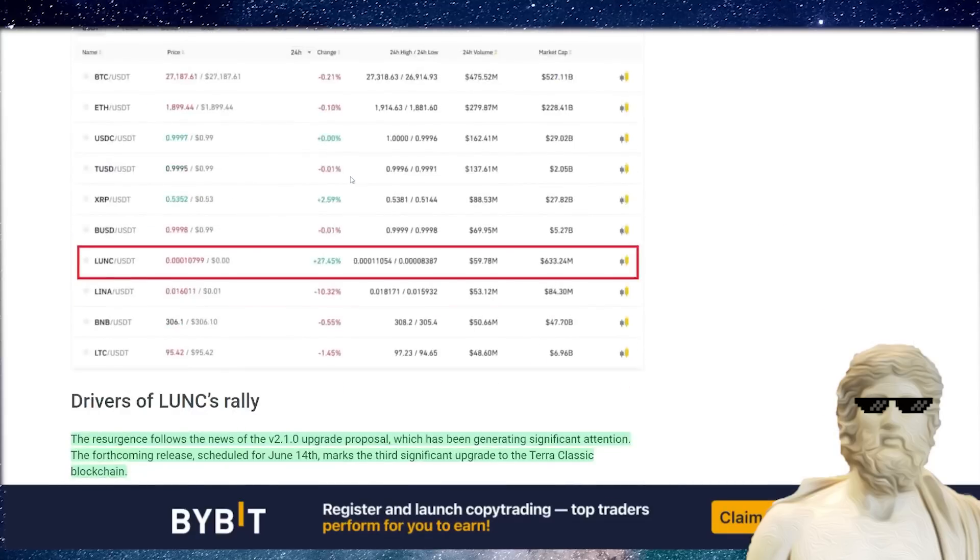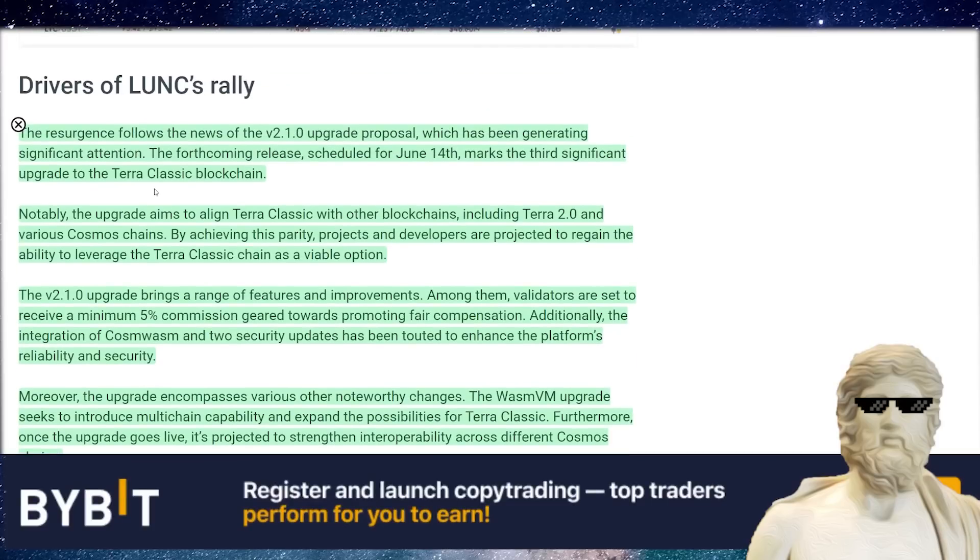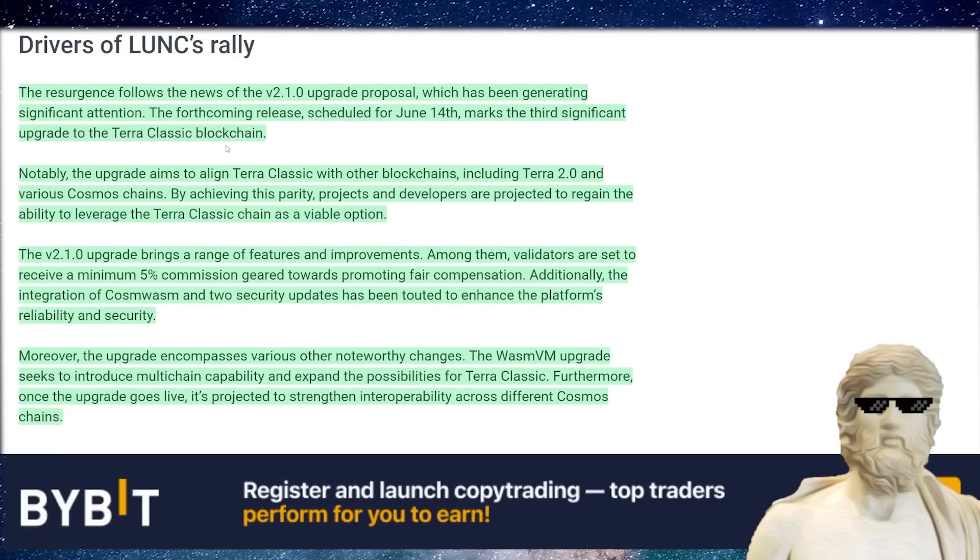There is some other big catalyst coming up for Luna Classic that you should write down in your diary. The resurgence follows news of the V2.1.0 upgrade proposal, which has been generating significant interest. The forthcoming release is scheduled for June 14th and marks the third significant upgrade to the Terra Classic blockchain. The upgrade aims to align Terra Classic with other blockchains, including Terra 2.0 and various Cosmos chains.